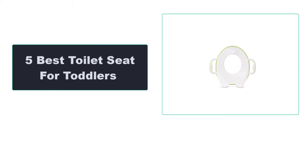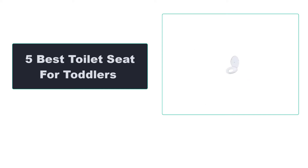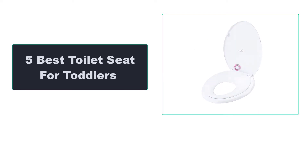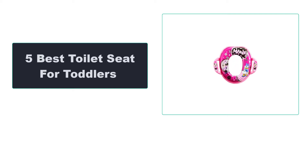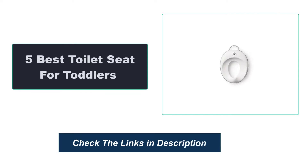In this video, we're going to review the top 5 best toilet seats for toddlers that are available on the market. We made the list based on their popularity, quality, price, durability, user opinion, and more. To see the most up-to-date prices, check out the links in the description below.